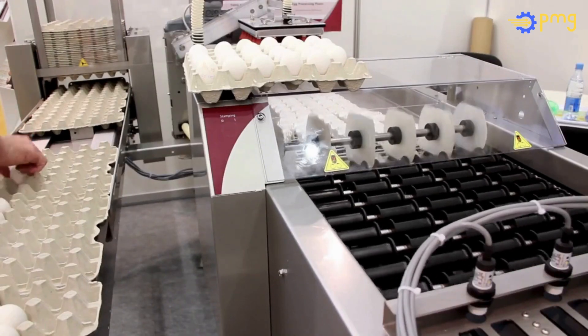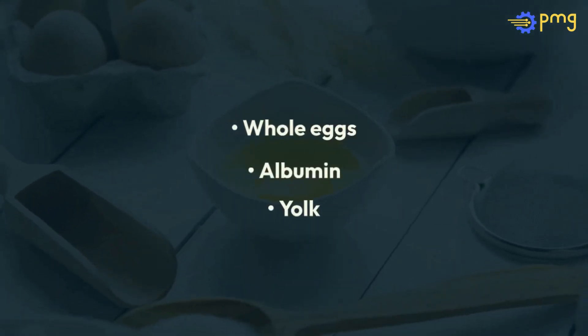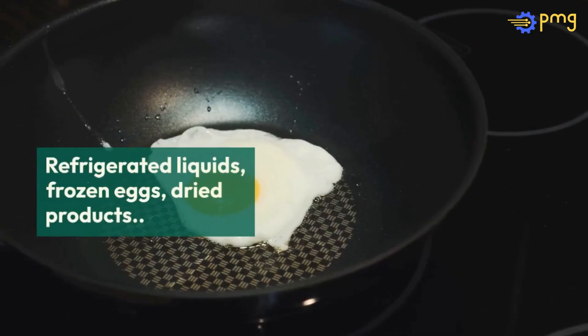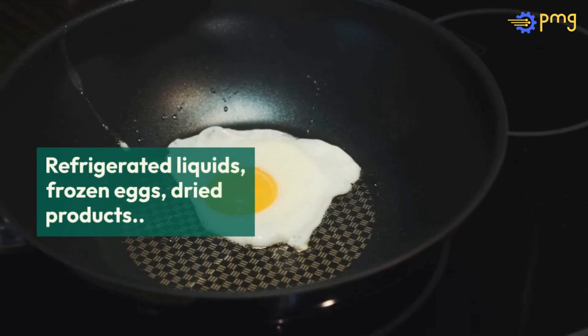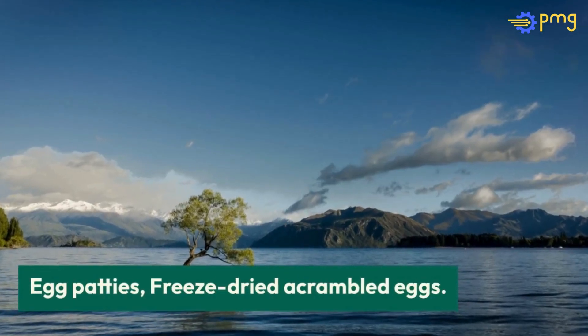Processing eggs depends on the desired end product. Whole eggs, albumin, and yolk are processed through freezing, dehydration, or spray-drying into powder. These methods yield a variety of products, including refrigerated liquids, frozen eggs, dried products, and specialty items like egg patties and freeze-dried scrambled eggs.